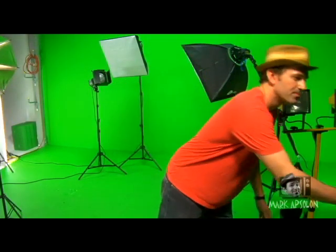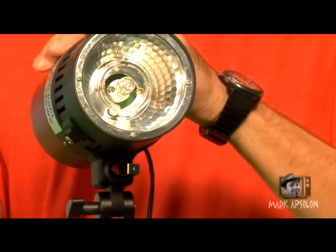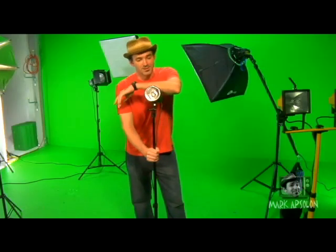There was one thing I forgot to talk about — strobe lights. I'm actually going to do a separate video for photographers out there concentrating on strobes, flash triggers, and everything related, so photographers will have a better understanding of a strobe light kit.